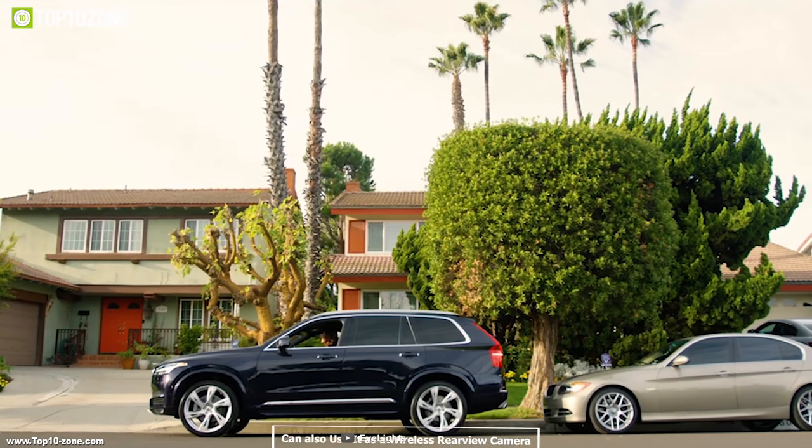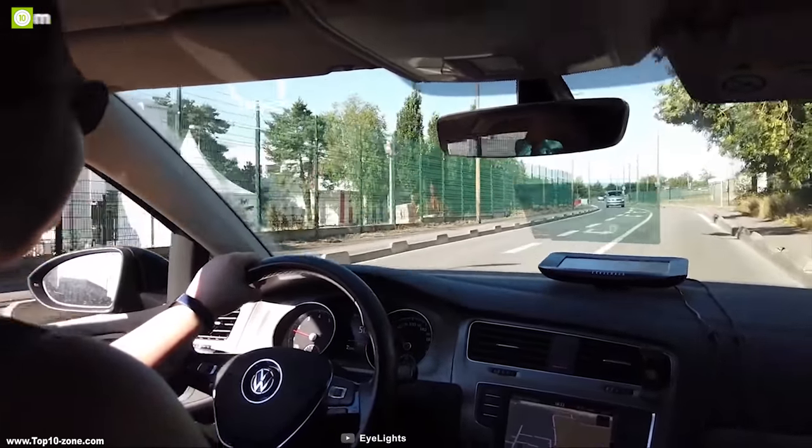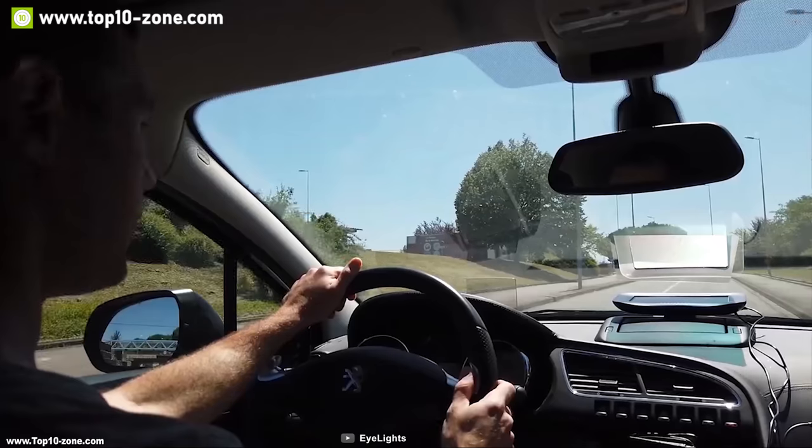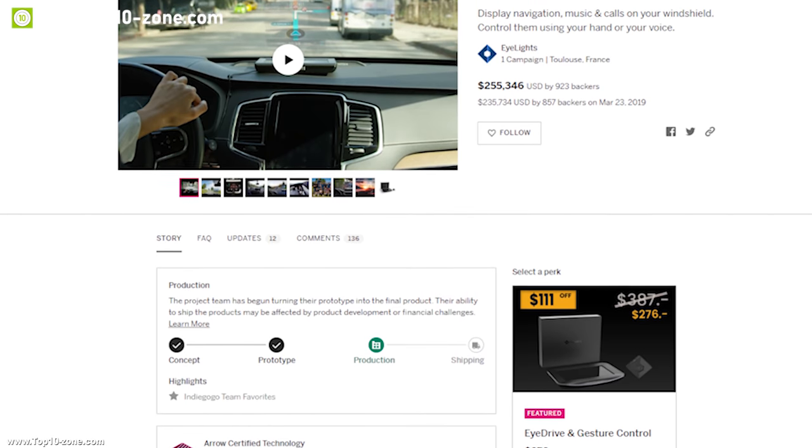You can also use the Eye Light as a wireless rearview camera to make car parking a breeze. If you are in the market for a heads-up display which can make your driving experience comfortable and safe, then this is the right choice for you. This device is currently going through its crowdfunding campaign.